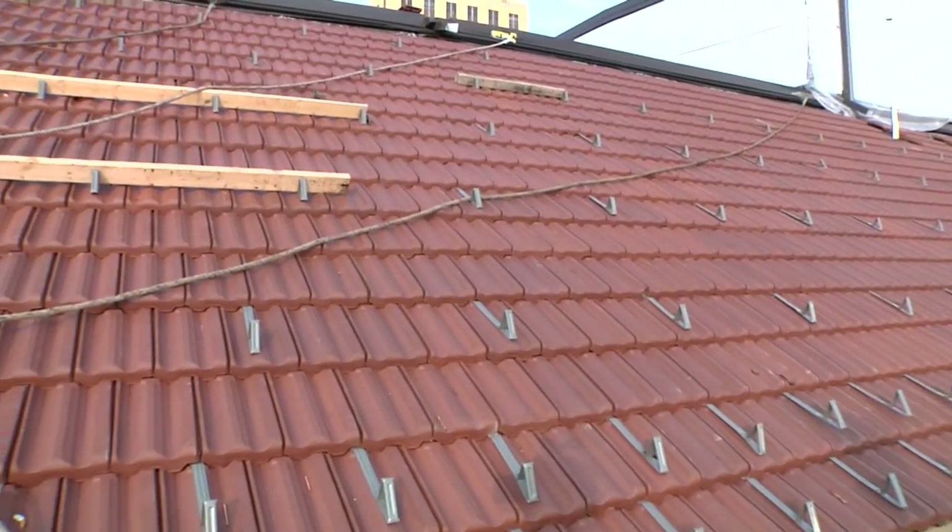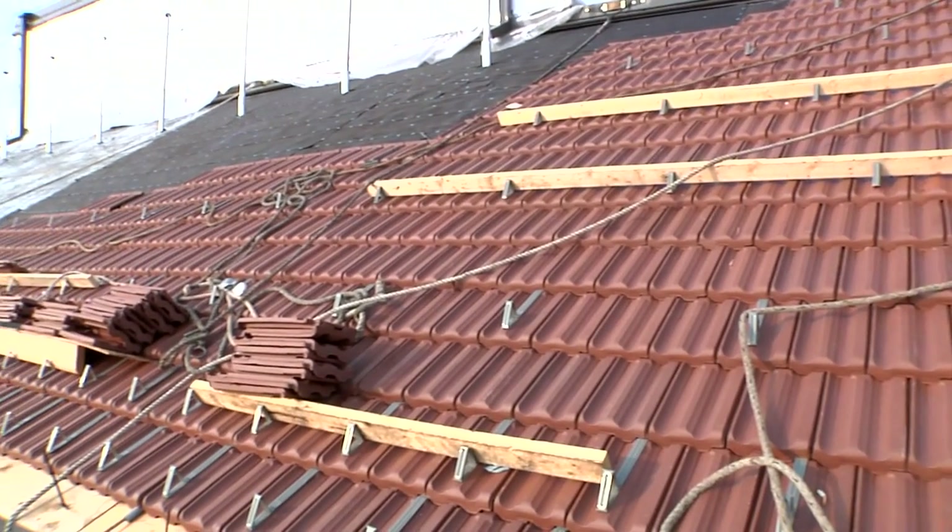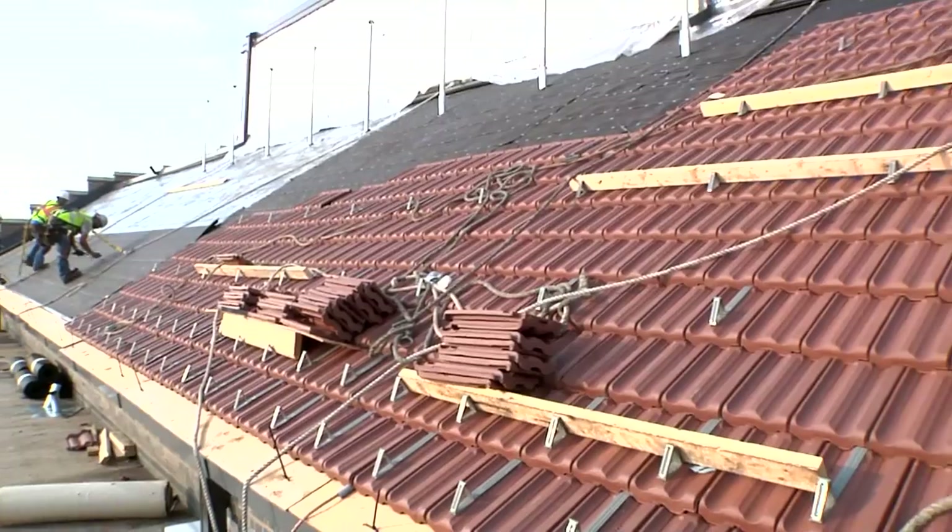The clay tile is virtually unchanged from when it started. It's still made out of clay and put on with a copper nail, and it's meant to stay there forever.